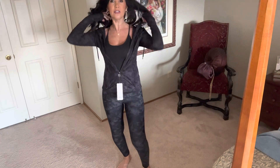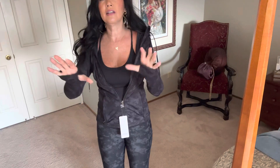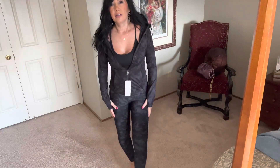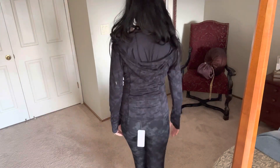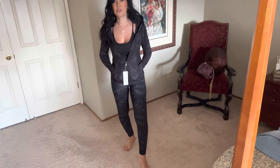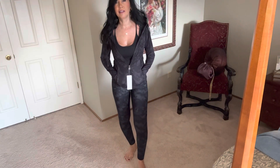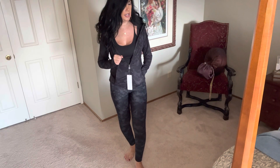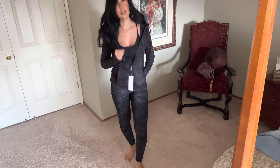Here is the jacket — it's got thumb holes in it. This is cute. And it's got the hood in the back. I like this! And the pockets — this is super comfortable. Let's try on the Arctic plum outfit.